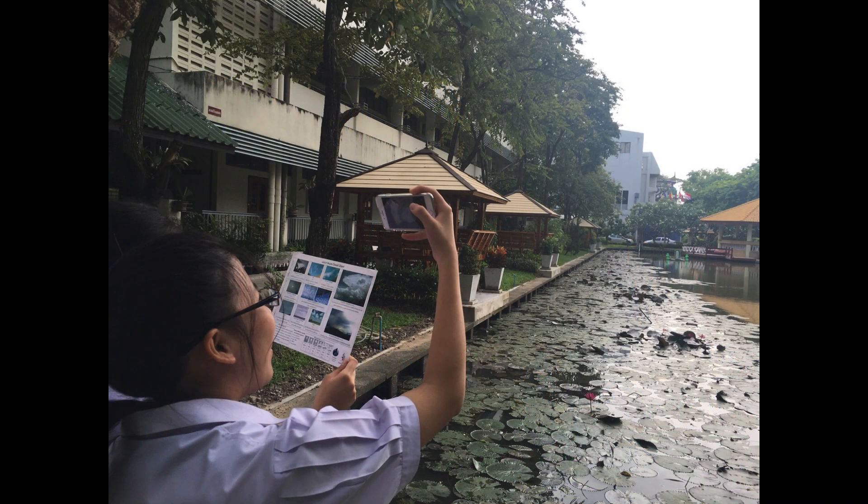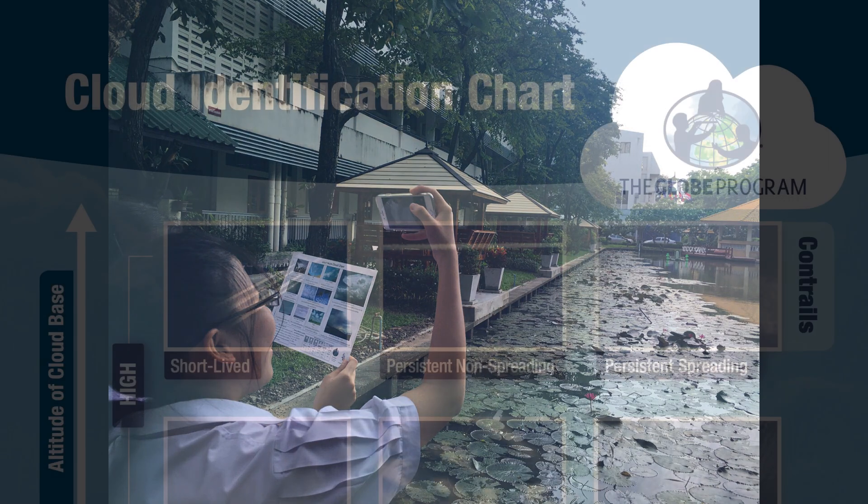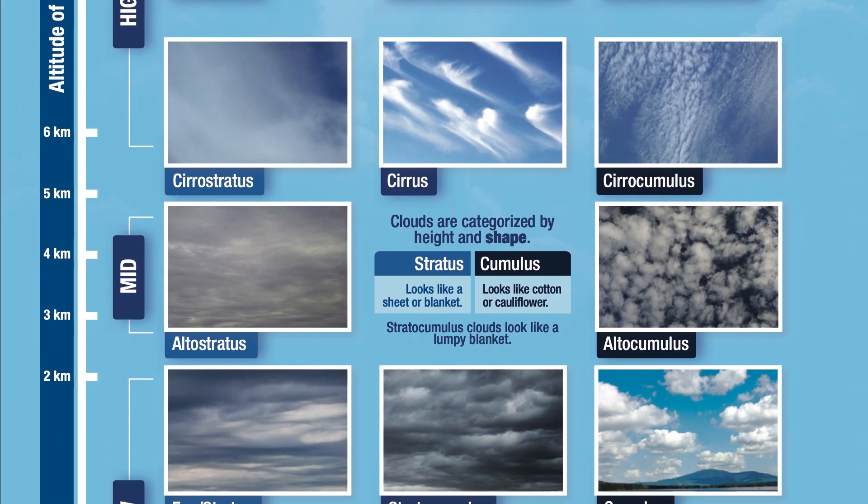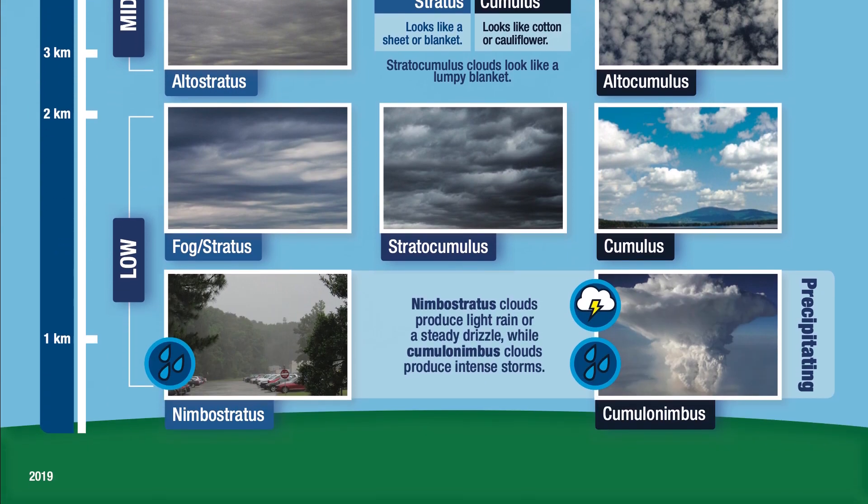For volunteers that do citizen science, you learn about what you're helping to investigate. By participating in GLOBE Clouds you'll learn about the different types of clouds and you'll probably start to notice connections between clouds and weather.